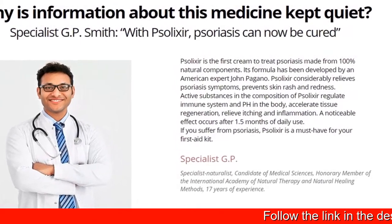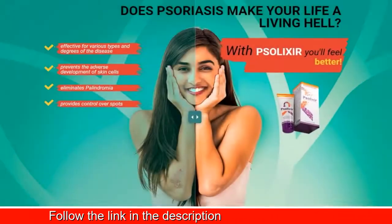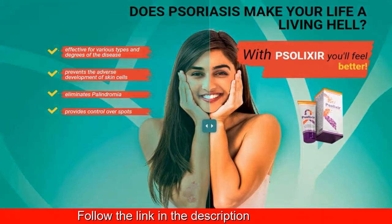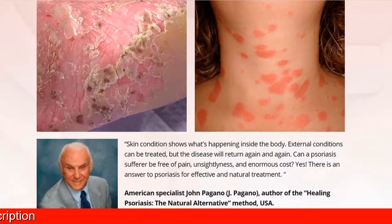Solexa cream moisturizes skin and provides elasticity. It gradually eliminates dryness, has antioxidant properties, and enriches skin with vitamins and minerals.